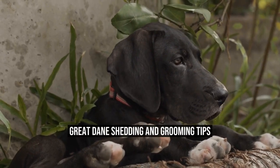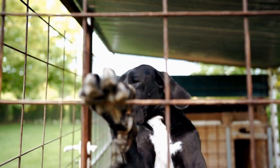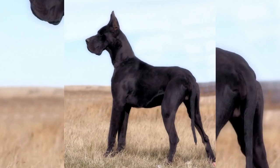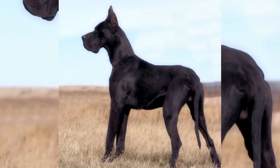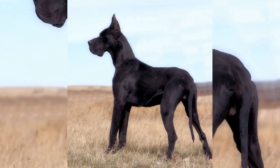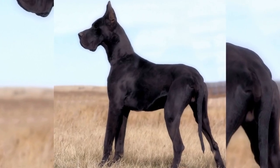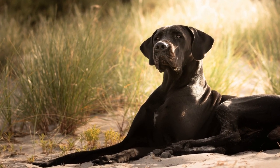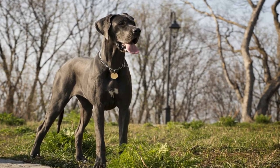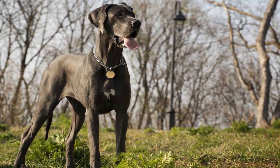Great Dane Shedding and Grooming Tips. Great Danes are known for their majestic appearance and gentle temperament. These giant breed dogs are often referred to as gentle giants due to their size and friendly nature. However, like all dogs, Great Danes have specific grooming needs that their owners should be aware of. One common concern amongst Great Dane owners is shedding. In this article, we will discuss shedding and grooming tips for Great Danes to help owners keep their pets looking and feeling their best.